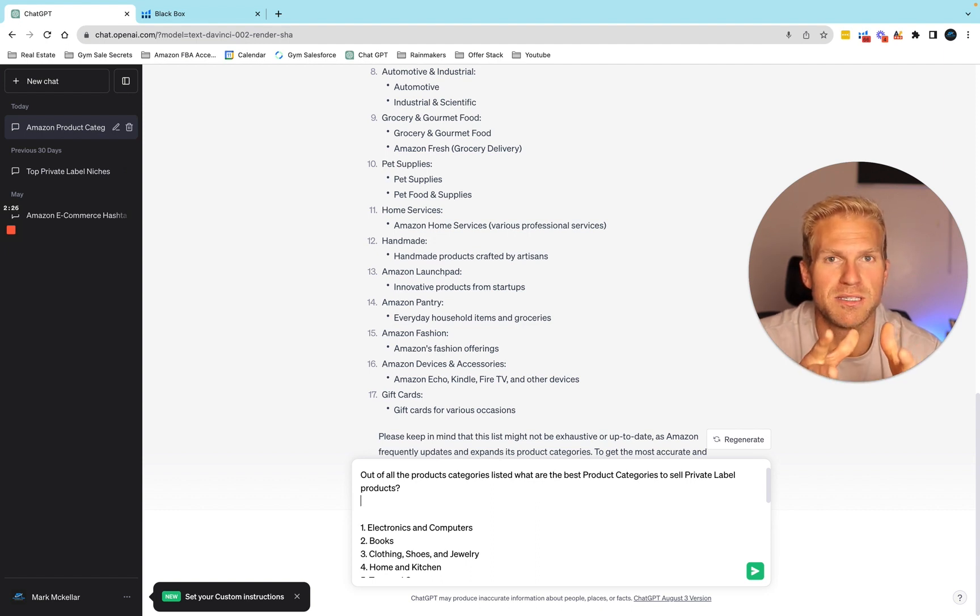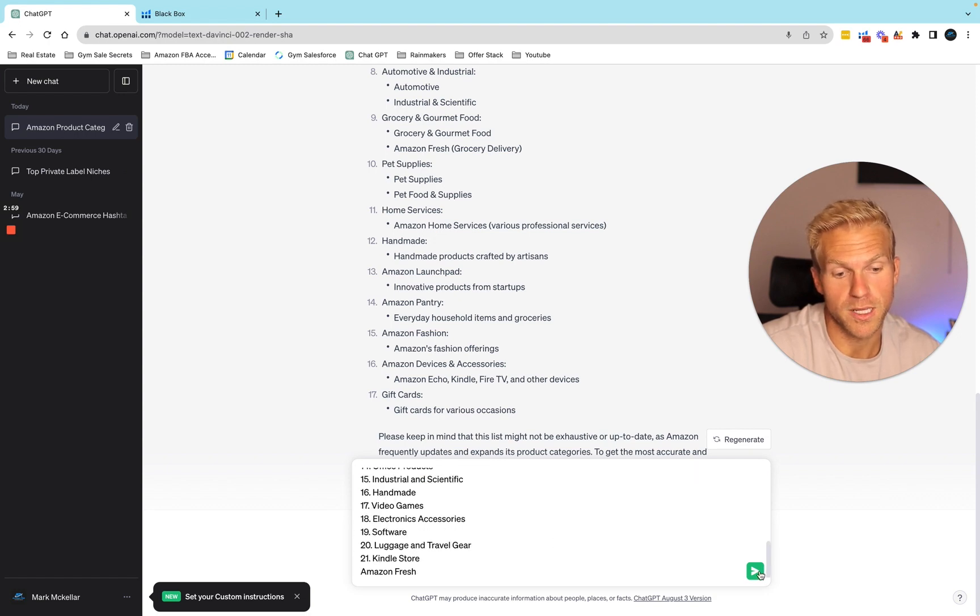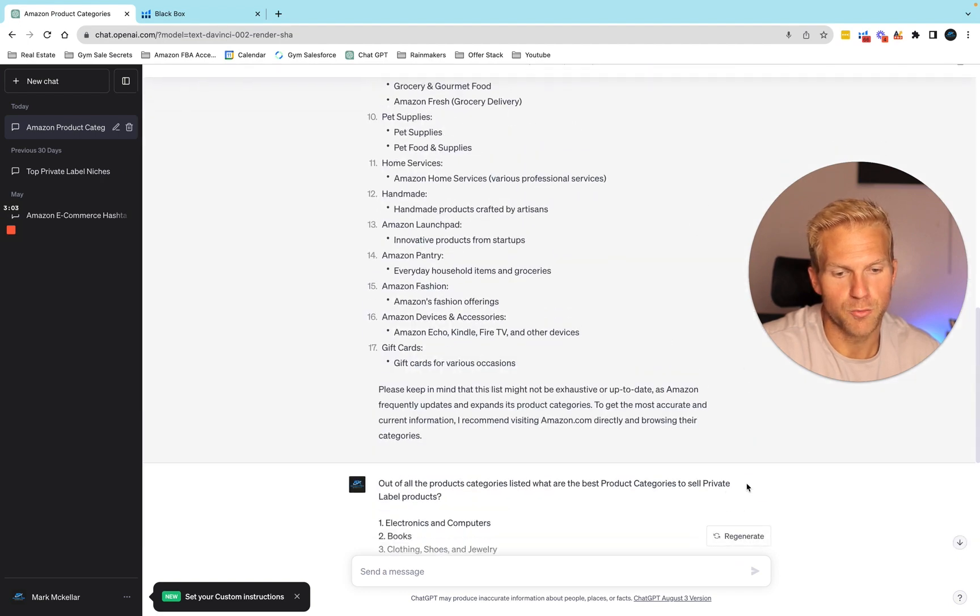That's honestly okay — there's a good chance that if a category was popular back then, it's still popular right now. But that's why you have to use Helium 10 to verify that. It's actually a little unrealistic to think you can find products only using ChatGPT; you have to double check and quality check your sources. That's where Helium 10 or any kind of product research software comes into play. So I'm going to ask: what are the five most profitable product categories to sell in?